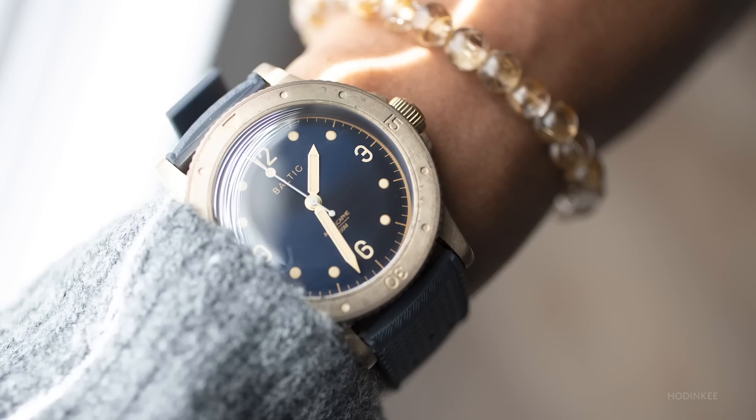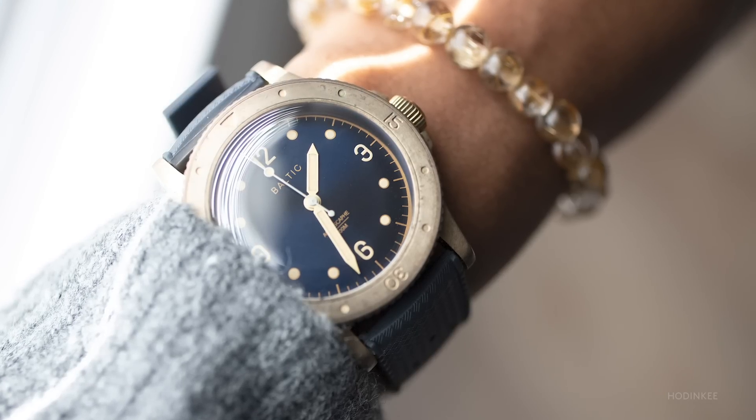The watch I wore the most this year is the Baltic Aquascape. I picked it because it's my first dive watch. I love the feel and look of it, and it fits nicely on my wrist.